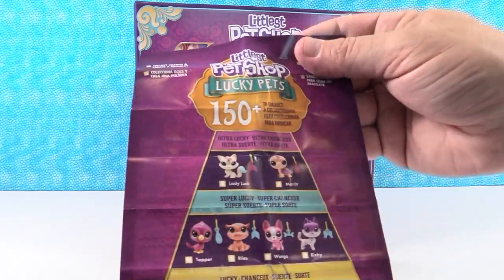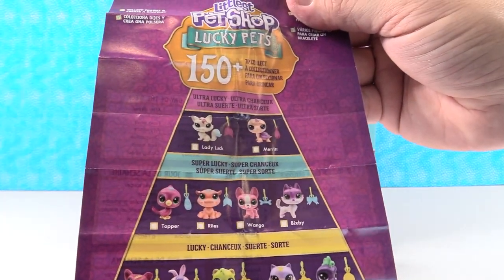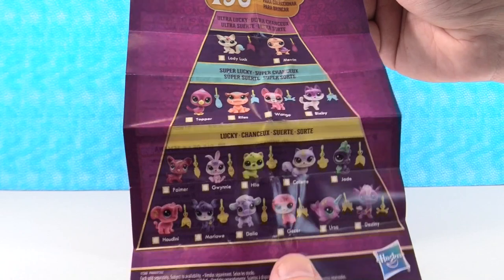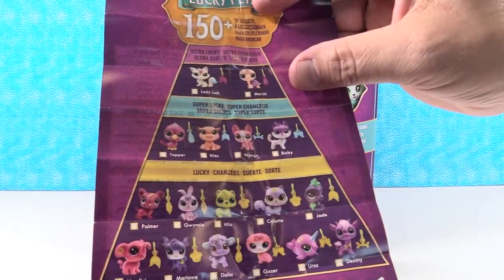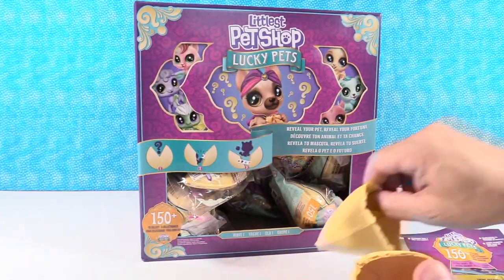It looks like your fortune is going to be on the back. We have ultra lucky on top, super lucky, and then lucky. That's what matches the side of the box. So that shows 17 different ones.